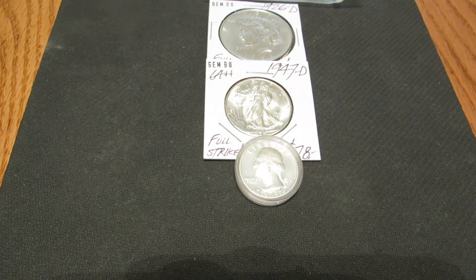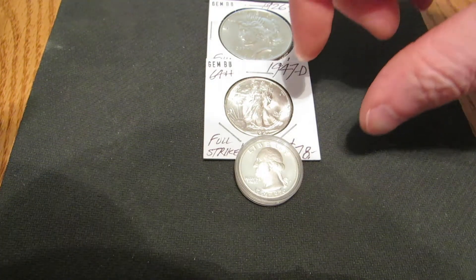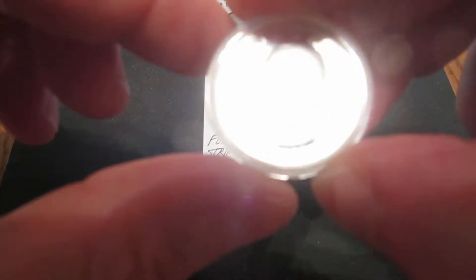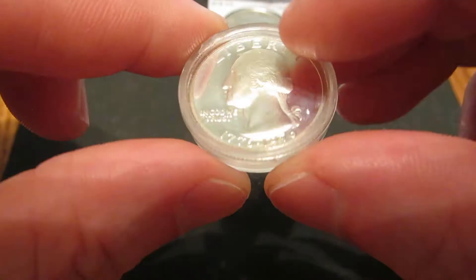Hey guys, Bruce Bannerman back at ya. So I just wanted to share a little pickup from the coin show that I went to last weekend. I got three coins here. The first one is a 1976 Washington Silver Quarter.